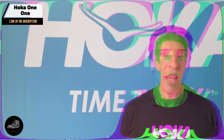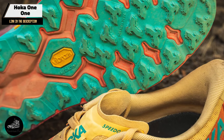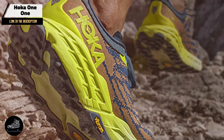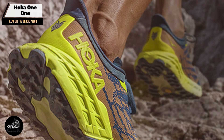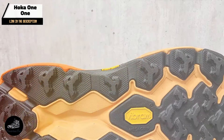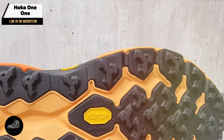This shoe is perfect for long-distance trail runs where comfort and protection are paramount. The generous cushioning helps reduce impact on rough trails, making it suitable for both technical and uneven terrain. Its stability and traction enhance confidence on tricky surfaces. The Speedgoat 5 excels in various trail conditions, from rocky paths to muddy trails. The shoe's design accommodates different foot shapes, and the breathable mesh upper ensures comfort during long runs. However, it may feel bulky for runners who prefer a lighter shoe.